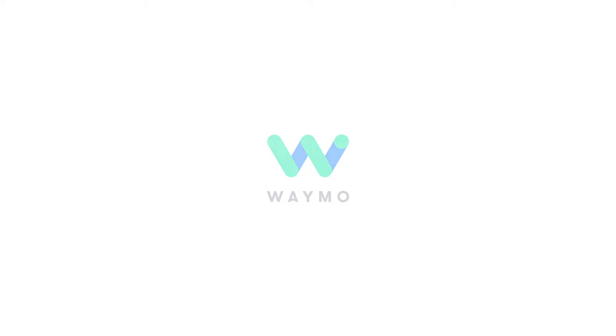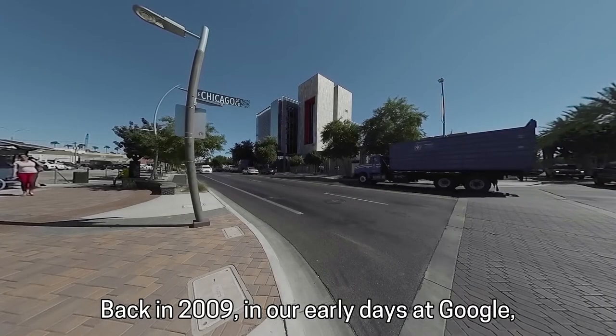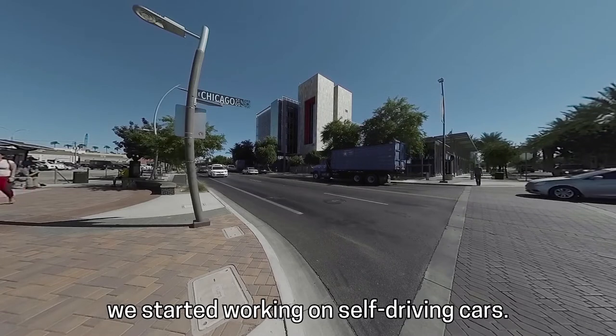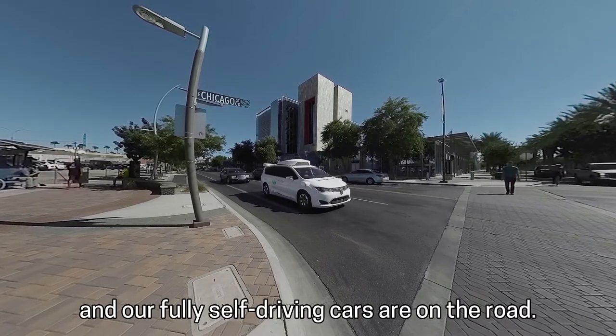Waymo. Back in 2009, in our early days at Google, we started working on self-driving cars. Today, we're called Waymo, and our fully self-driving cars are on the road.